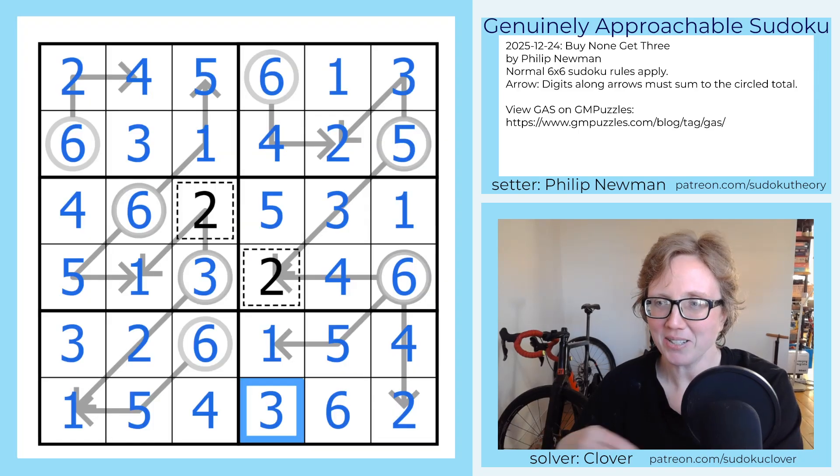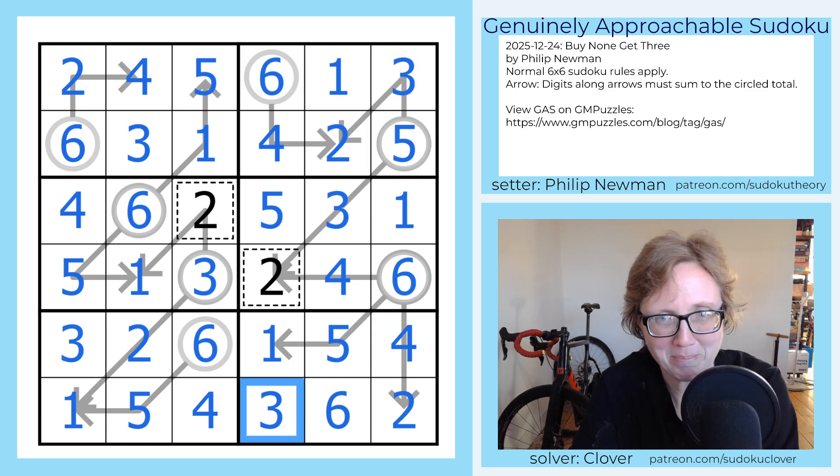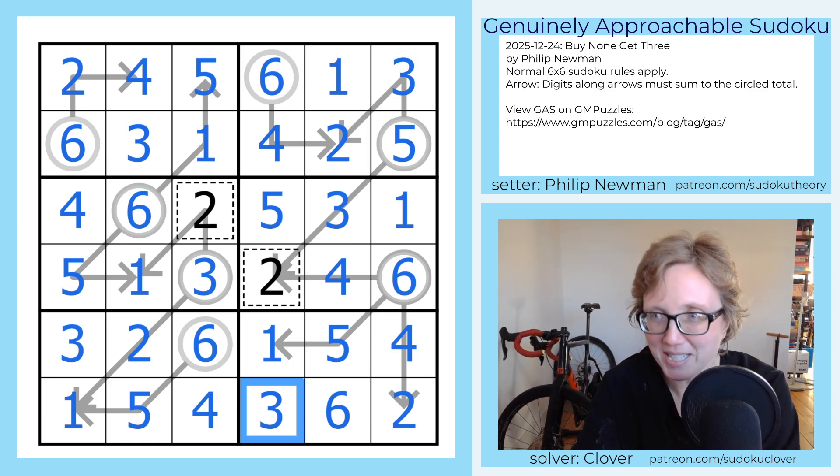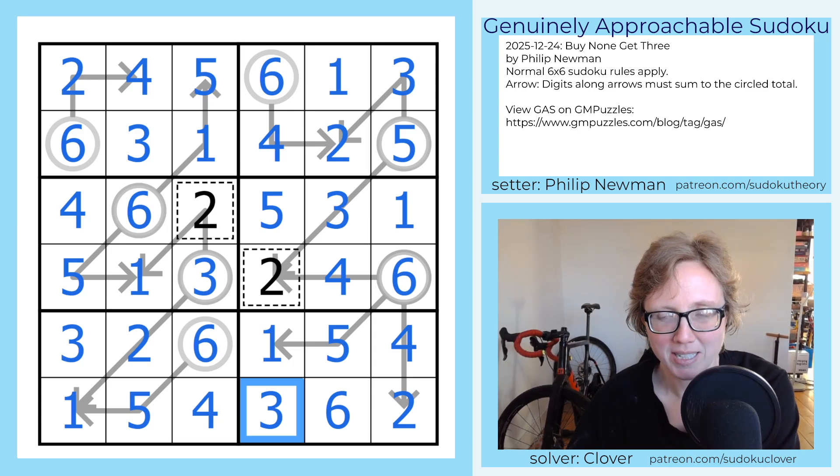And that is how you solve all of Philip's Buy None Get Three six-by-six arrow sudokus. As I'm recording this, it's Christmas day, but they are the puzzles for Christmas Eve 2025. Hope you enjoyed those. The links to all three of the puzzles will be in the description of this video, and I will see you again in three days.